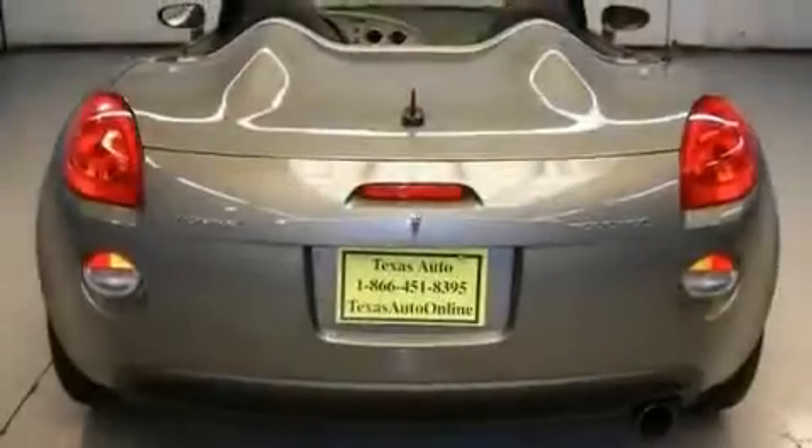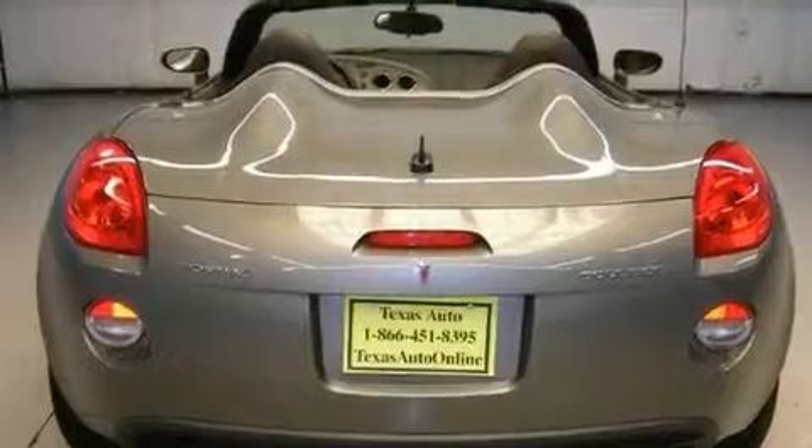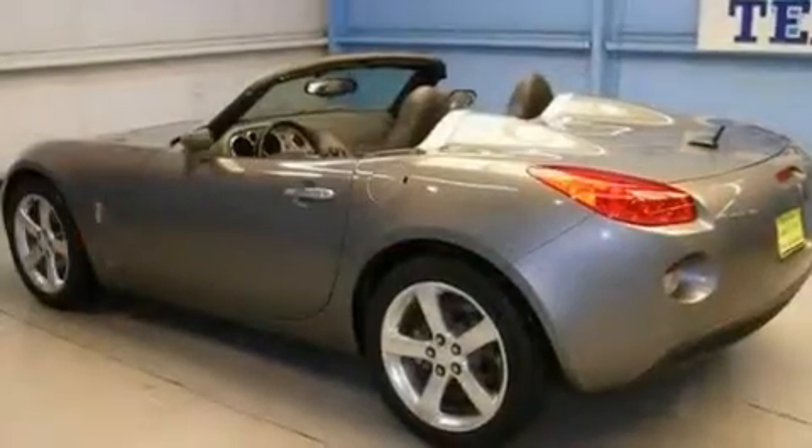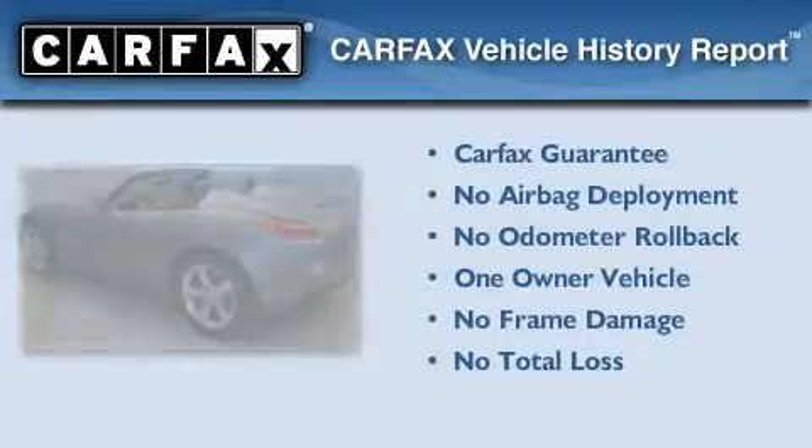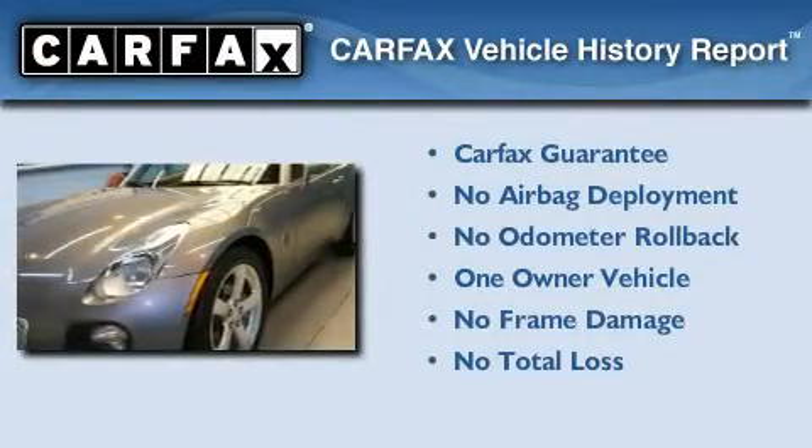With an EPA estimated rating of 28 miles per gallon on the highway, this automobile helps leave money in your pocket where you want it. This Pontiac has had only one owner and it qualifies for the Carfax Buy Back Guarantee.